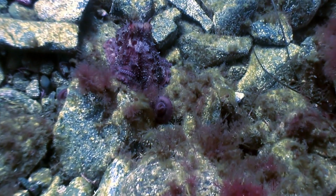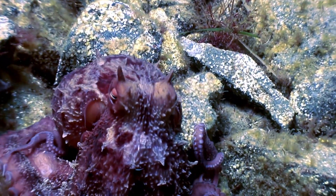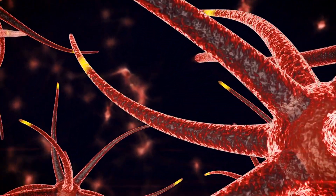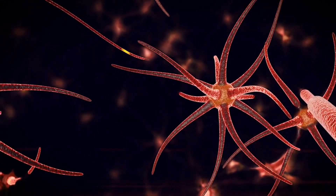They are masters of mimicry, not only imitating color and texture, but also the movements and shapes of other animals as a form of camouflage and communication. Their ability to regenerate lost limbs is complemented by the growth of new nerve cells, a phenomenon that offers valuable insights into neurological research.